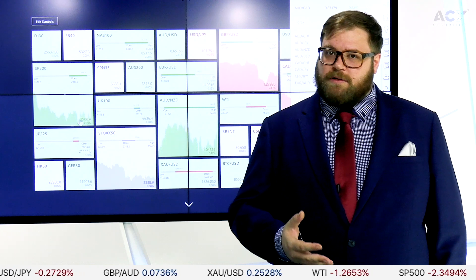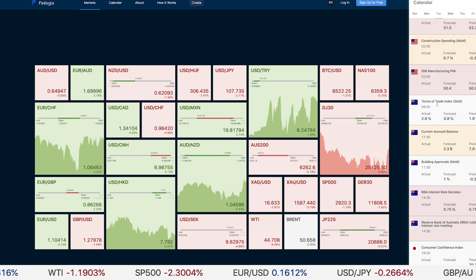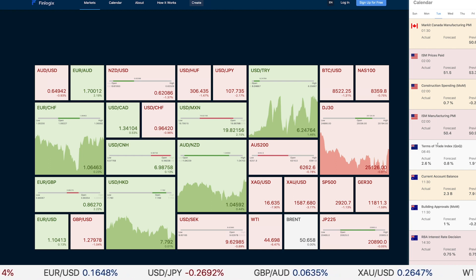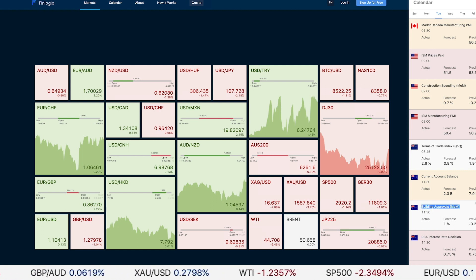Keep an eye specifically on purchasing managers index announcements — they will impact price a fair amount. Today we have manufacturing PMI coming out at 12:45 for China. For Tuesday at 2:00 a.m. we have US manufacturing PMI data, which will be interesting given the context of China's PMI. At 11:30 a.m. we have building approvals for Australia, and there will also be a cash rate announcement and possibly an RBA rate statement at about 2:30 p.m. on Tuesday.